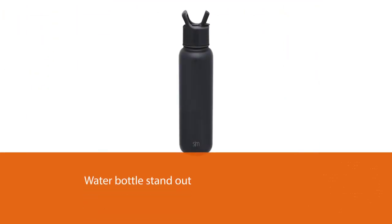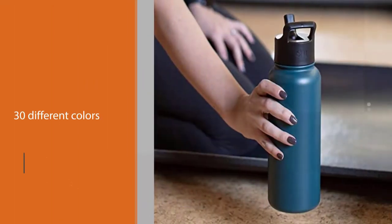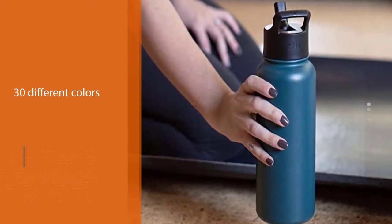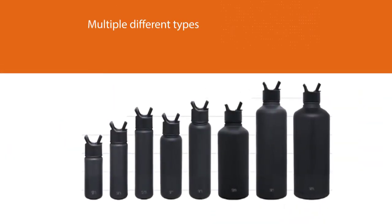What makes this water bottle stand out is the sheer number of colors and sizes it comes in. There are over 30 different colors and designs to choose from, and you can opt for any of the eight sizes it comes in. You can also choose multiple different types of lids, with most sizes allowing you to customize the bottle on the go for a better drinking experience.